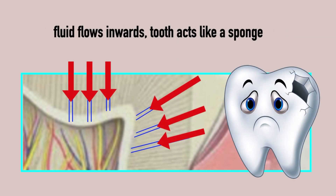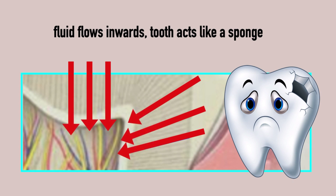But this flow can be reversed and become inwards. The tooth becomes like a sponge, sucking in all that is in the mouth — like acids, bacteria, fungus, and oral pathogens. At this point, bacteria and plaque can easily settle on the tooth surface, turn sugar into acid, and cause decay.